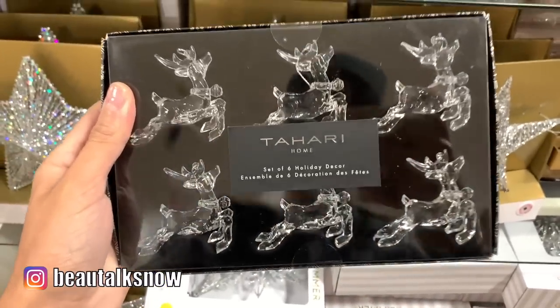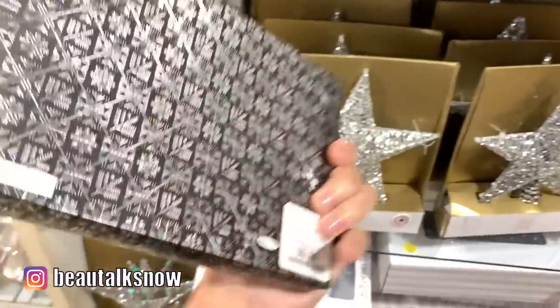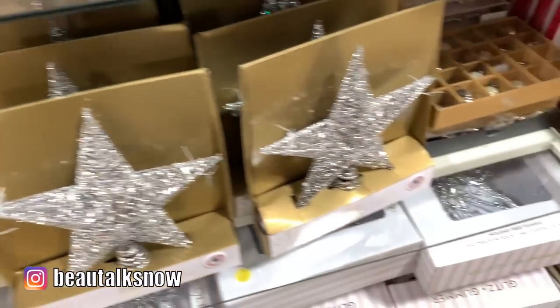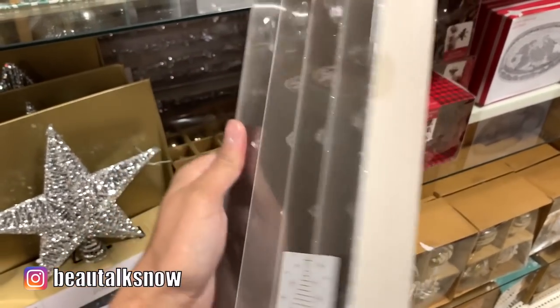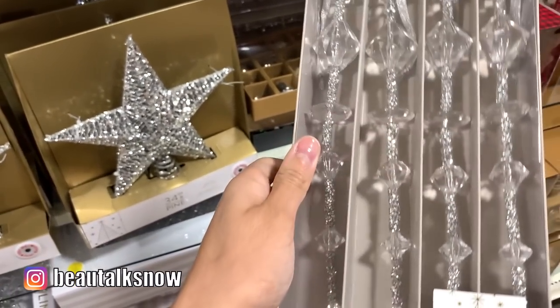One of my favorite brands to shop from HomeGoods is Tahari Home. These acrylic reindeer ornaments are beautifully detailed, and at $9.99 they were a steal. I'm a big fan of icicle ornaments too — I think they're a classic that will never go out of style. They also add shimmer and shine to a tree. These were $12.99 for the set of four.